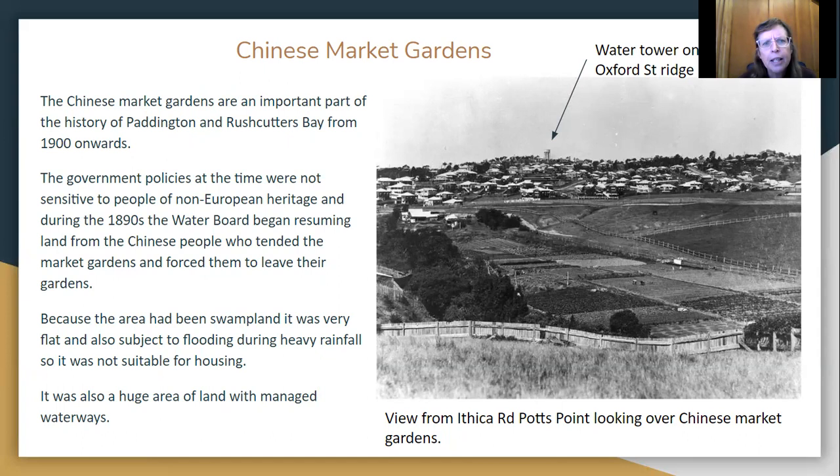The government policies at the time were discriminatory in that many of the Chinese people who had come over for the Australian gold rush had chosen to remain in Australia. However, the government was very European centric, meaning they preferred to have people from European countries. So the Chinese people who had developed all of these gardens and taken all of the fresh produce to market — the government was now resuming their land, which was basically giving them money to leave their land. And because it was very flat and subject to flooding during heavy rainfall, it wasn't really suitable for housing, and we start looking on our next slide at what they did.